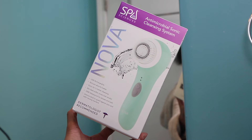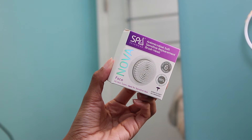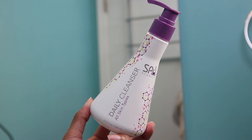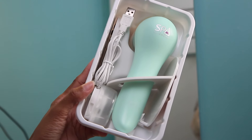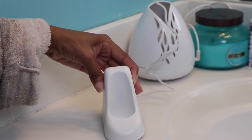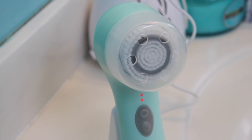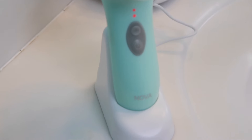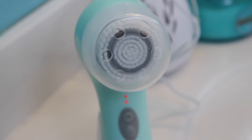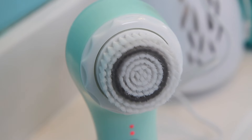Next I'm trying out my new anti-microbial sonic cleansing system. I haven't had one of these face massagers in such a long time — mine actually broke and I never reinvested. They sent me a soft sensitive replacement brush head for my face and a daily cleanser for all skin types. Because I have sensitive skin, I'm going to be using the sensitive replacement brush head.